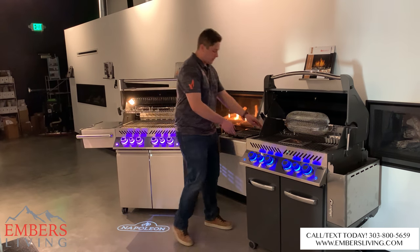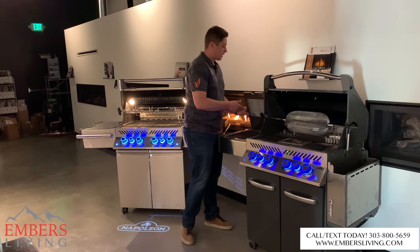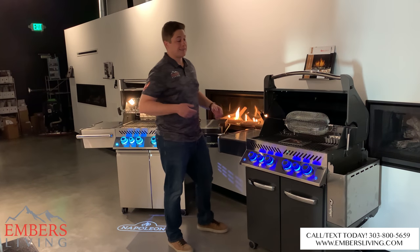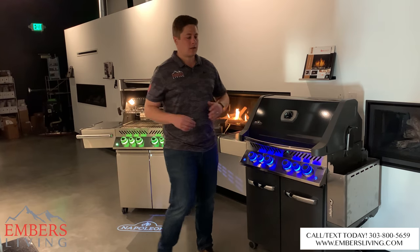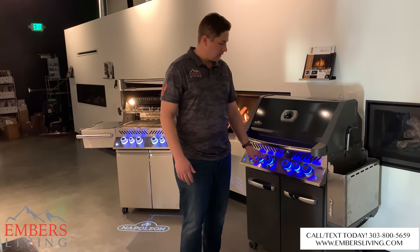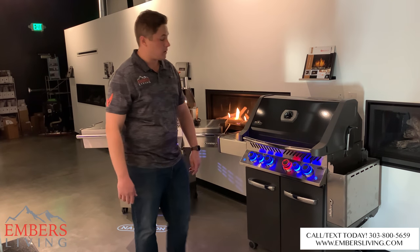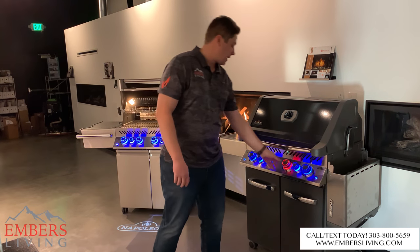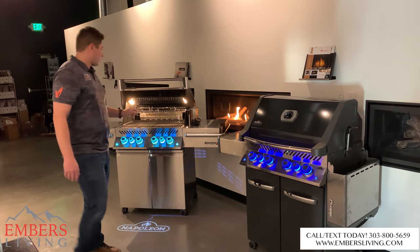Now that's the differences in performance — what's actually going to affect your cooking. We're going to get into the differences aesthetically and the bells and whistles that are more fun. On the Prestige series, we have blue lights only, and this does run on battery. It does have our safety controls here — when your burner's on it's going to be red. No interior lighting.